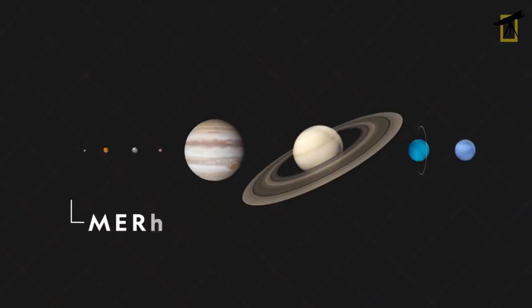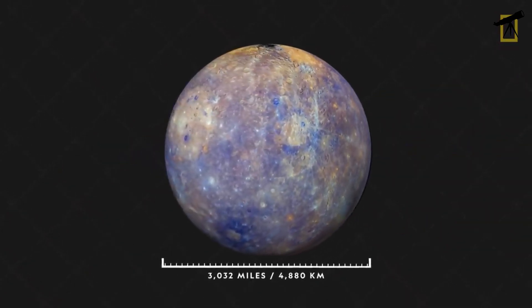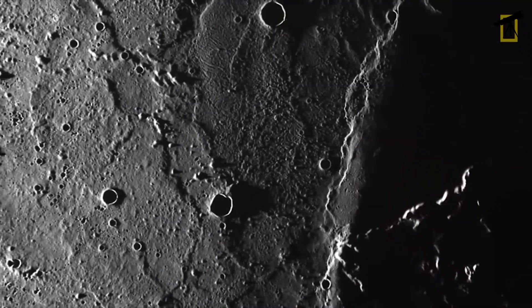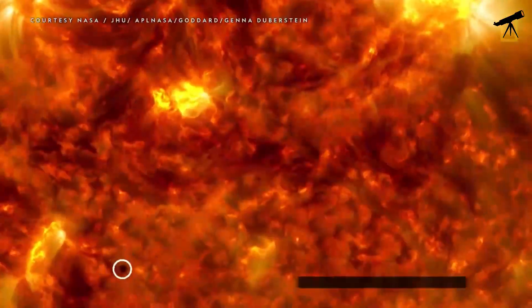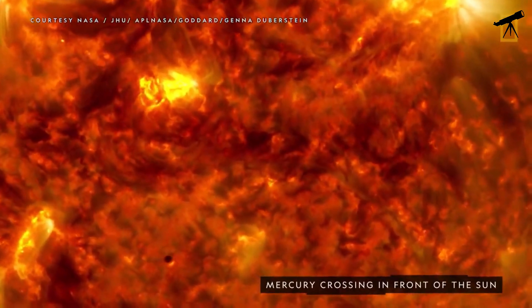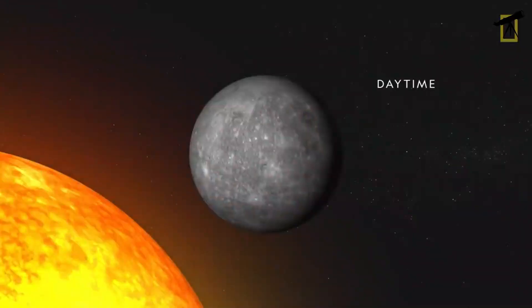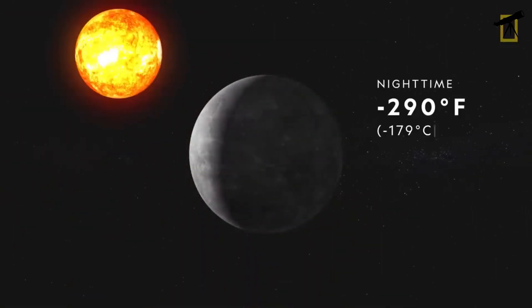Our first stop on this celestial tour is the closest planet to the sun, Mercury. With its barren, rocky terrain and lack of atmosphere, the sun's harsh glare on Mercury is truly intense. During the day, the sun appears about three times larger and ten times brighter than it does from Earth. Its scorching rays could easily melt lead, making Mercury a true scorched world.